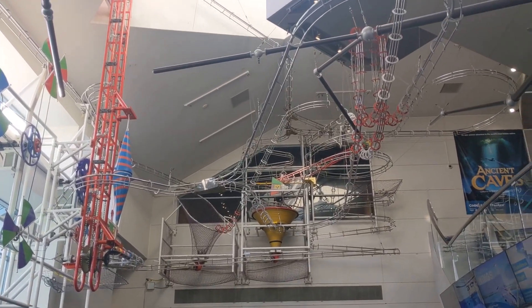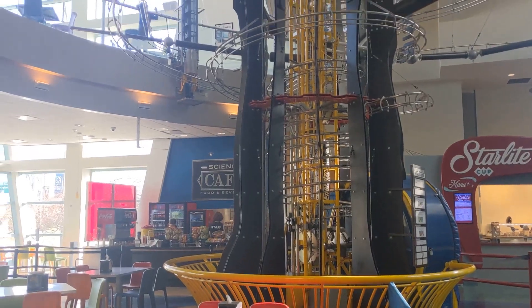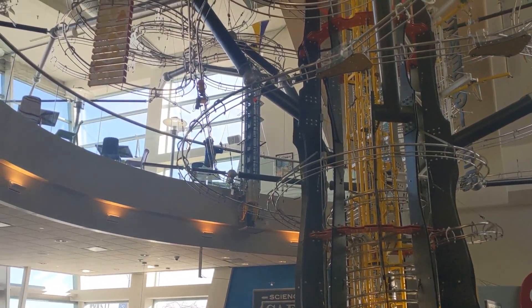From the moment you enter the doors of the Science Center, there's plenty to look at and study. We chose to walk around the entry level before exploring the other floors.